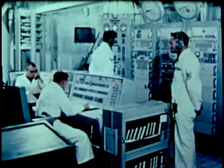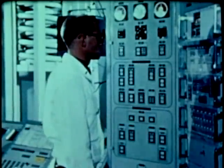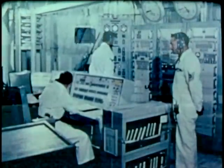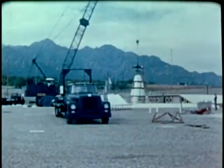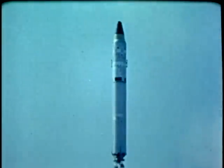Titan II was conceived in 1960. The final squadron was delivered to the Strategic Air Command in December 1963. The missile and support facilities have been upgraded as the state-of-the-art has advanced. As part of a continuing crew training program, Titan IIs are occasionally launched from Vandenberg Air Force Base, California.